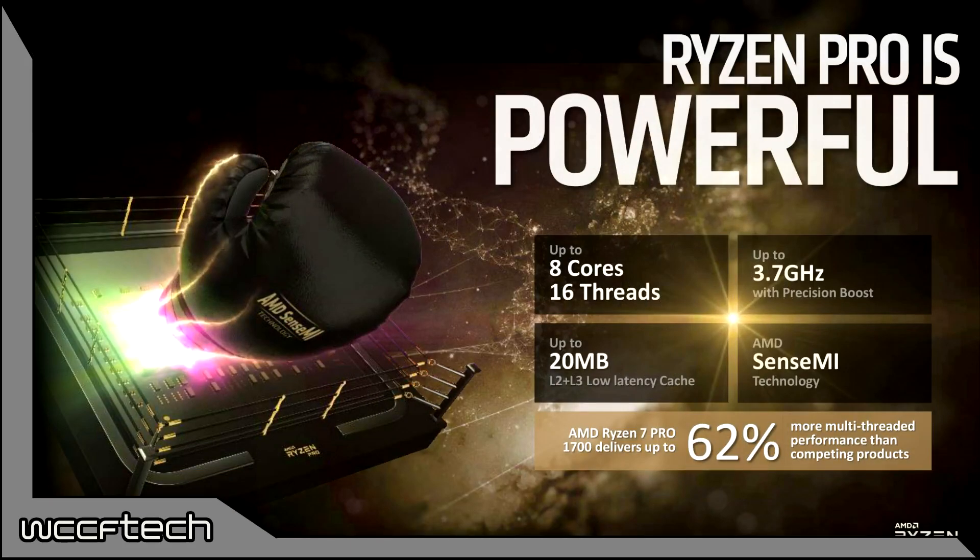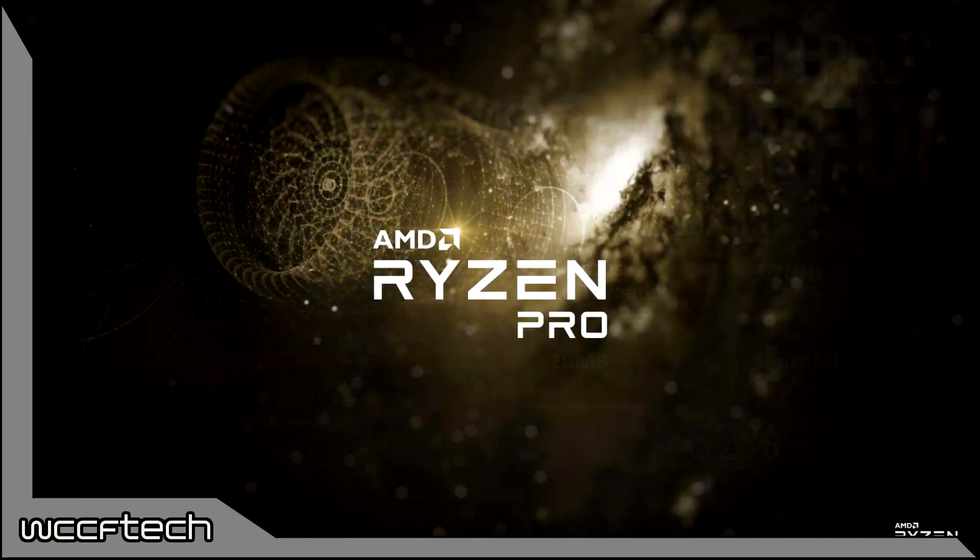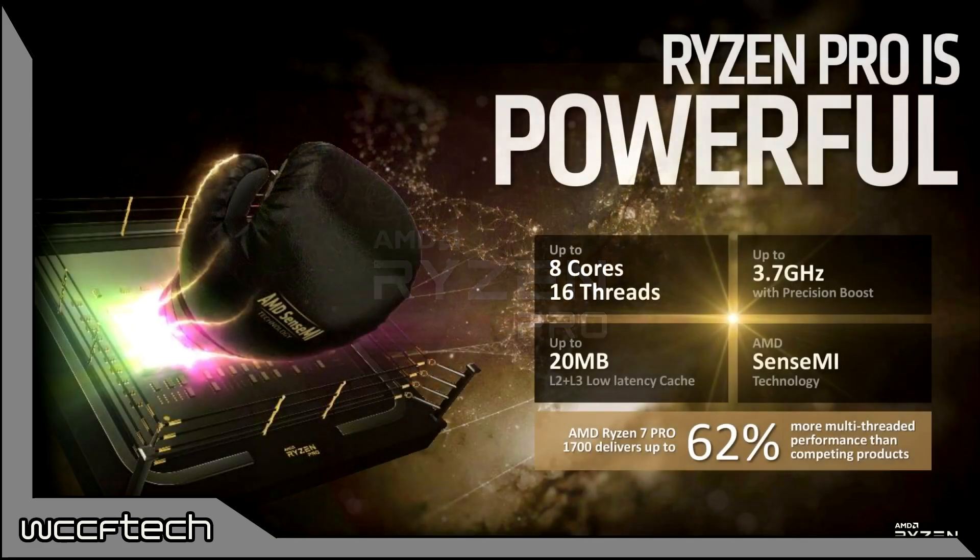The AMD Ryzen Pro processors were first mentioned back in February of 2017 as part of an exclusive story over on wccftech.com. The family consists of eight processors featuring eight, six, and four cores, with each CPU segmented into three sections.